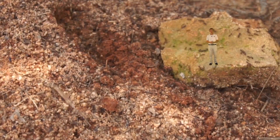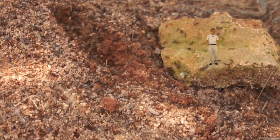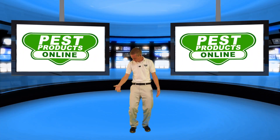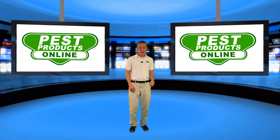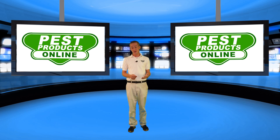Here at Pest Products Online we have a bunch of different products that you can use to do so. Let's go back to the office and we'll talk about it there. Well, it seems I made it back all in one piece. I really hate using that teleport but it seems it worked okay this time. Now to the subject matter at hand — today we're talking about how to get rid of ants and specifically what products you need to use.